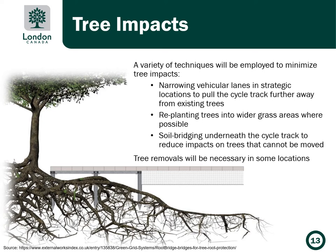Some tree impacts are expected within the project limits. We will employ a variety of techniques to minimize tree impacts, which include narrowing vehicle lanes in strategic locations to pull the cycle track further from existing trees, replanting trees into wider grass areas where possible, soil bridging underneath the cycle track to remove impacts on trees that can't be moved, and there will be some tree removals necessary in certain locations.